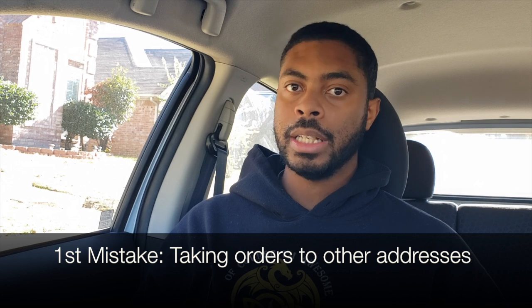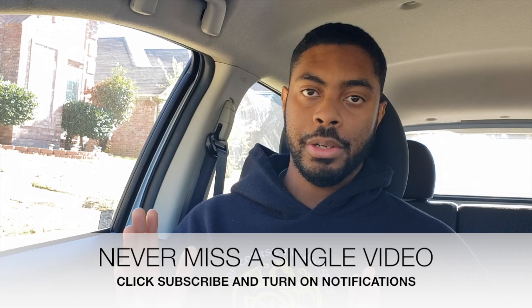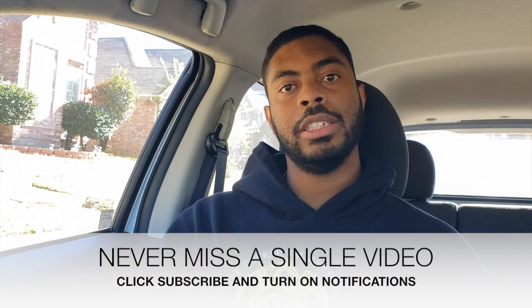The first mistake new drivers tend to make is taking an order to a different address than what's in the Uber app. The customer contacts you saying they put the wrong address and asks you to bring it somewhere else. The reason this is a mistake is it could cause you to drive much further than you should, and Uber only pays you for the distance based on the address in the app. A lot of new people feel obligated to comply, but you're not.